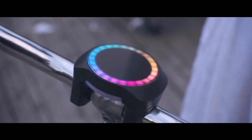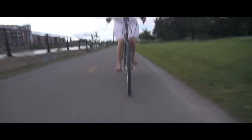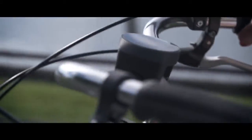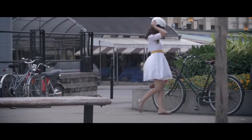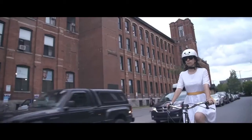Introducing Smart Halo. Smart Halo isn't just another bike accessory. In fact, it's not meant to be removed after each ride. It installs permanently on your handlebar and pairs with your smartphone to turn your bike into a smart bike and provide a biking experience like no other.